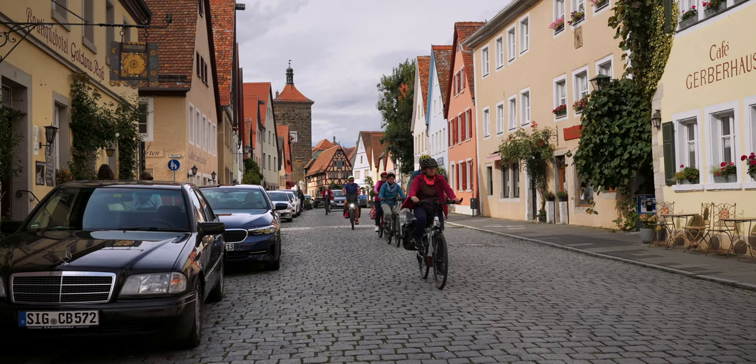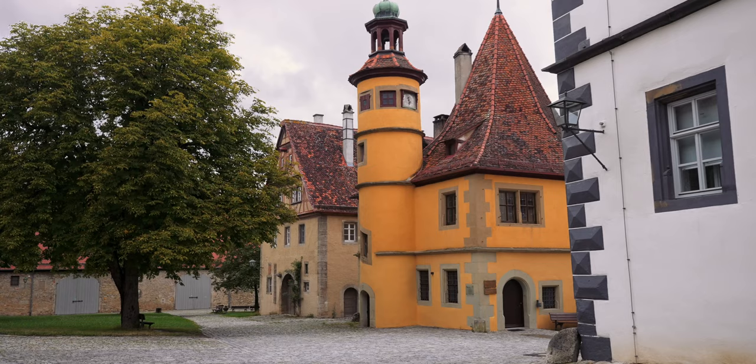Along its way you will pass a medieval hospital complex. Interestingly, the complex includes an old hospital kitchen housed in a building with a pointed tent roof and round staircase tower.